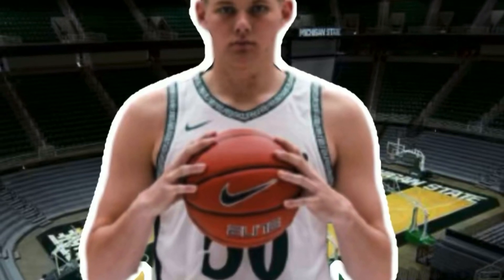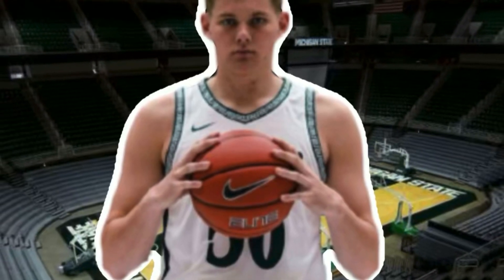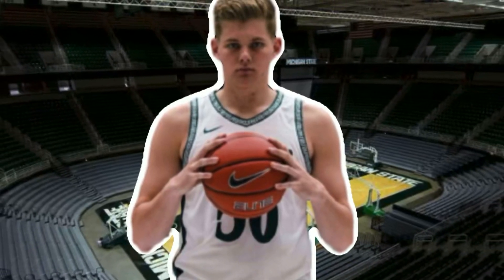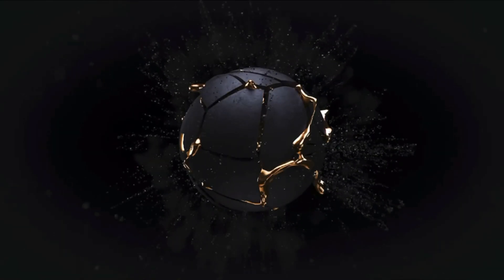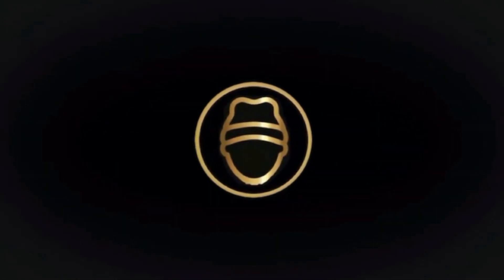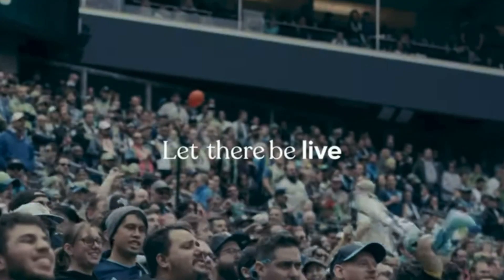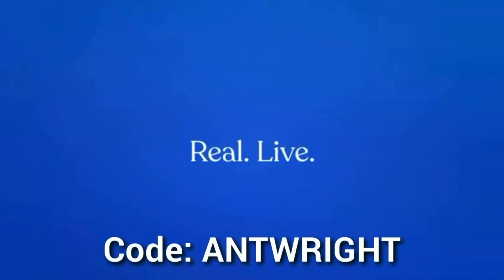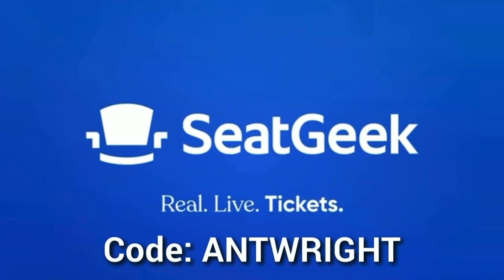Today we take a look at Jackson Kohler, a four-star forward out of Utah. Please share and subscribe to help grow the channel. Today's video is powered by SeatGeek — get $20 off any tickets using promo code ATRIGHT on the SeatGeek app or website.